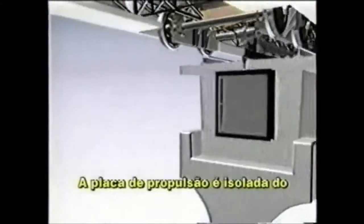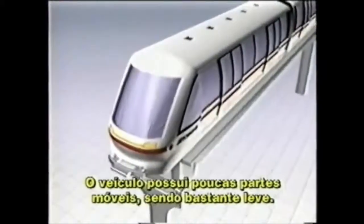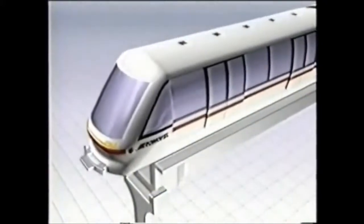The propulsion plate is isolated from the exterior of the duct with a durable rubber seal. Because the power source is separate from the vehicle, the cars themselves have few moving parts and can be made very lightweight.